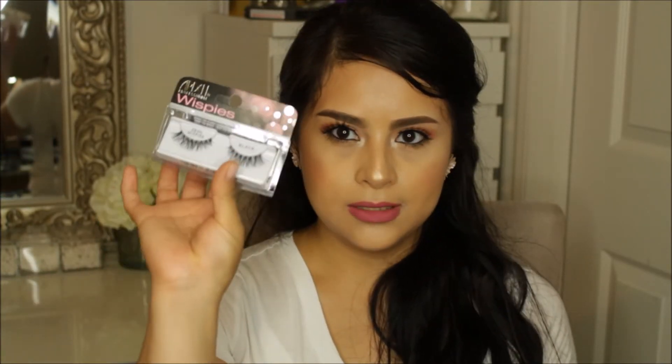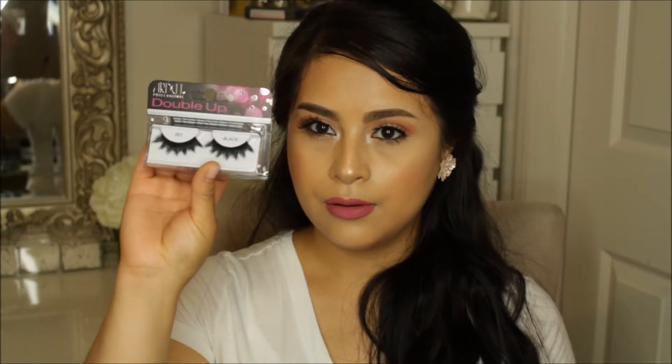The next booth that I went to was Ardell, and they were having a sale — I believe it was like 6 for $20. So I got the Whispies, the Double Up, more Whispies, the Tapered Luxe Lashes number 805, the 803s, and I also got some of the Glamour Lashes.